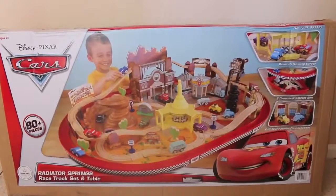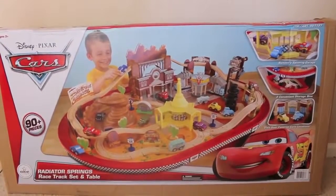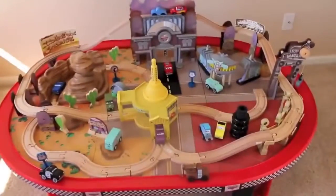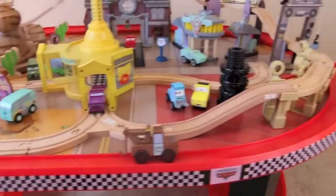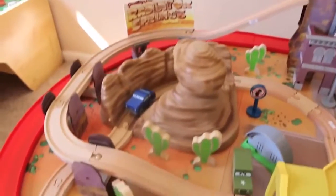Hello, Disney Car Toys here. Today I'm showing you this humongous Radiator Springs racetrack set and table. I purchased this set at my local Costco. Here's the racetrack and cars table assembled. There are over 90 pieces of wooden track, characters, and pieces. The table is actually really big — it's 50 inches long and 35 inches wide.